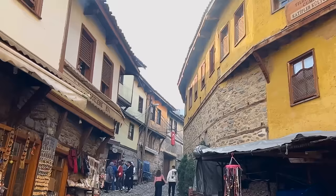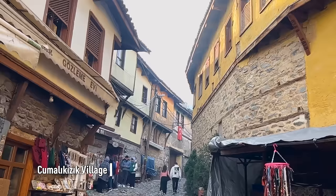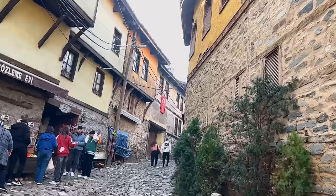We are getting started here in Cumalikızık village, a 700-year-old Ottoman village. It's been a UNESCO site since 2014. It's on the outskirts of Bursa. Walk around and take a look at this place.